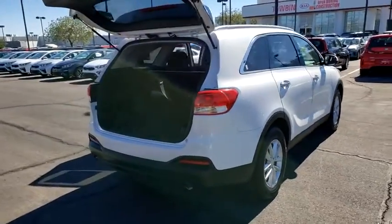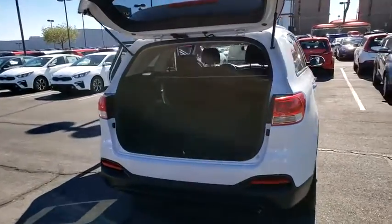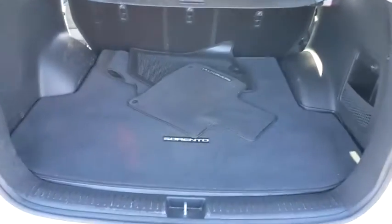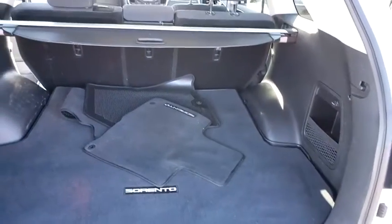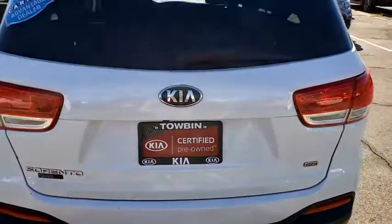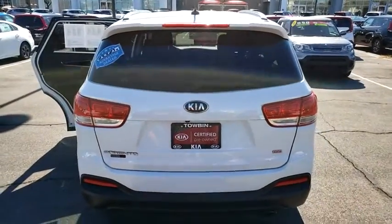This vehicle has less than 30,000 miles. Here are some of this vehicle's great options: outside temperature gauge, day and night rear view mirror, engine immobilizer. This vehicle offers reliability and good looks at a great price. So come in and take a test drive today.